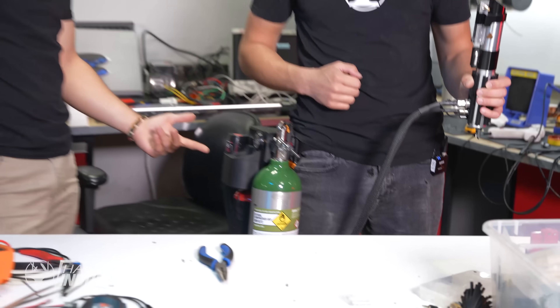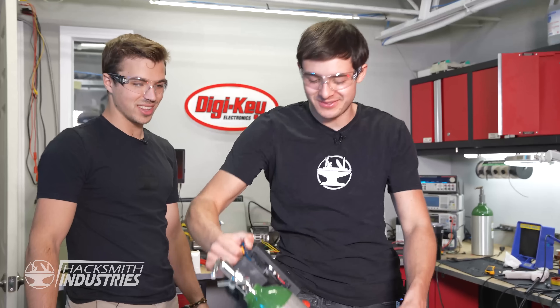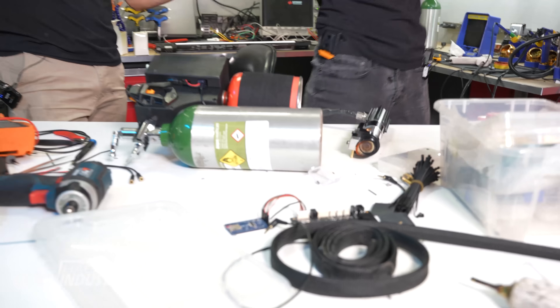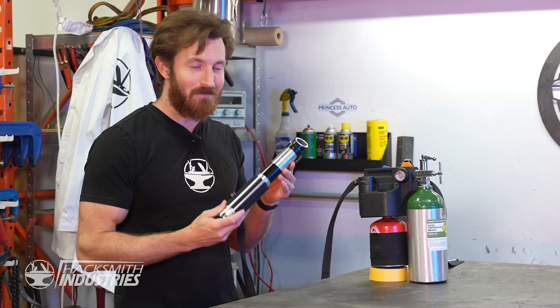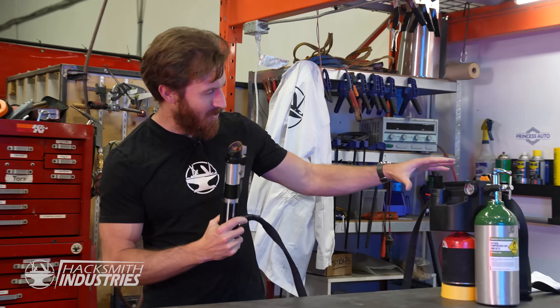And we have a design that's super compact and mounts right onto the hip. Bogdan and Chris did a fantastic job finishing up the Darth Vader lightsaber — look at the detail on this thing. The power pack can fit on your hip now. Let's light it up.